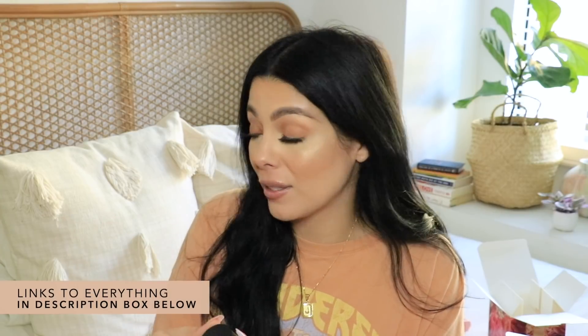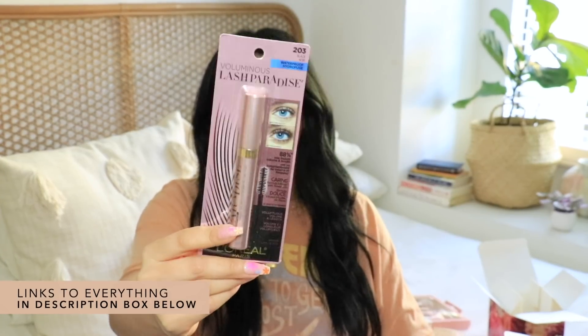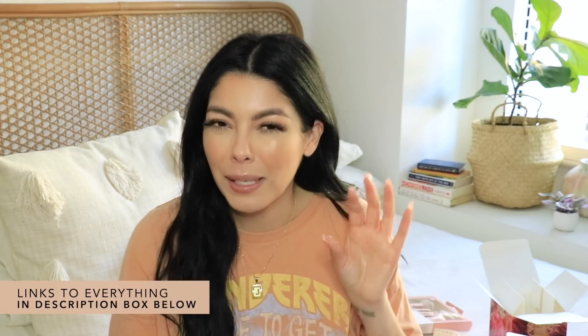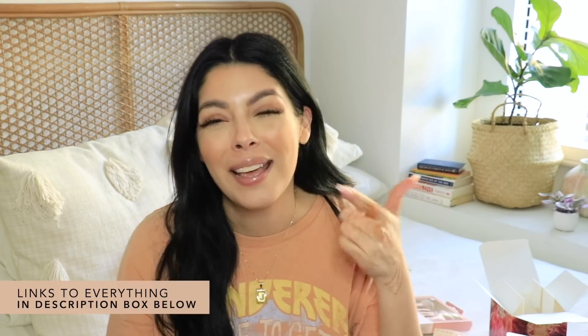This is a mascara I've shown a lot on my channel — the L'Oréal Paris Lash Paradise in shade number 203 Black. It's a really nice mascara that won't make your lashes clumpy or spider-looking. It gives you nice, dark, rich pigment on lashes like mine that are basically invisible without mascara.